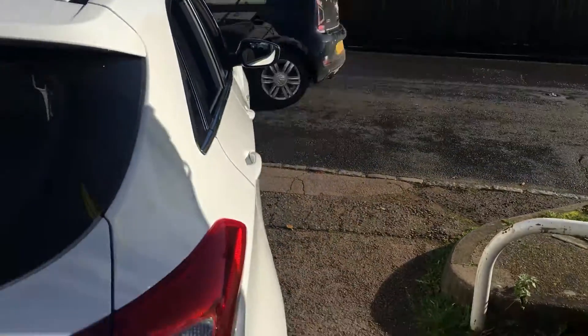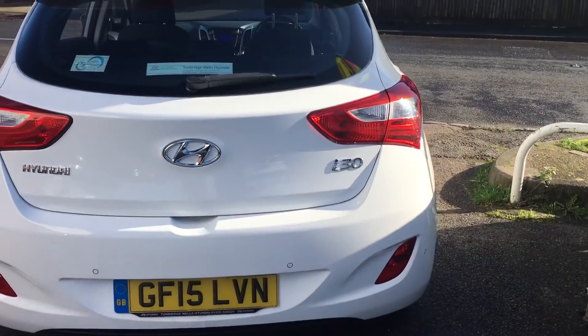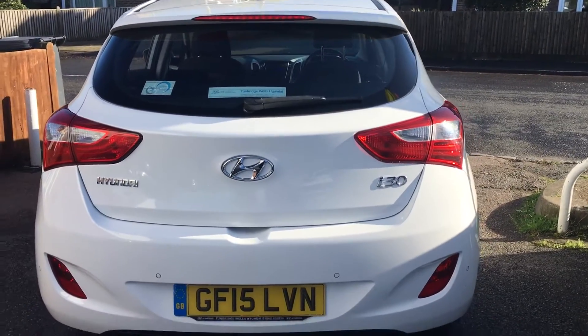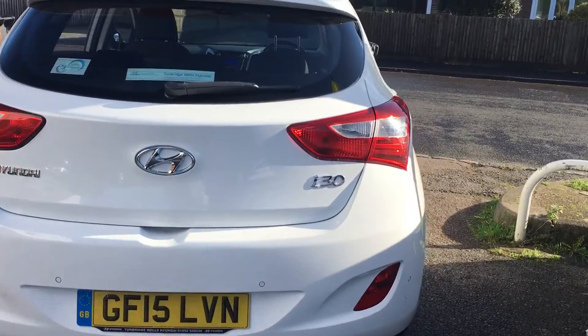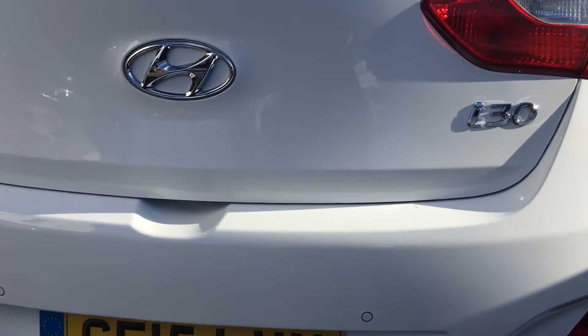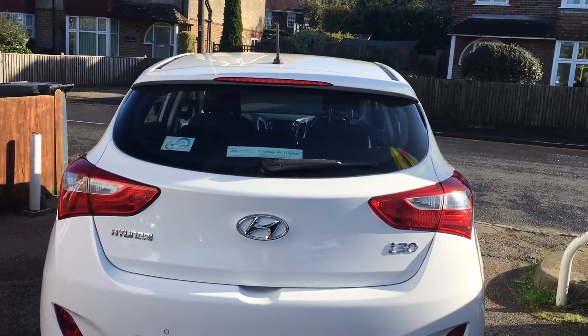The car has tyre pressure monitoring and an automatic dimming rear view mirror. There's an alarm and, as we mentioned, Bluetooth connectivity. On the back you've got parking sensors, a high level brake light, and rear wash wipe.